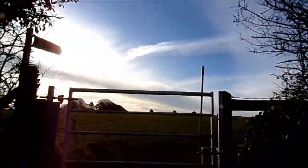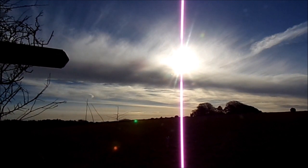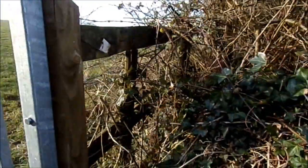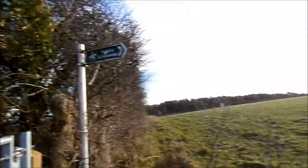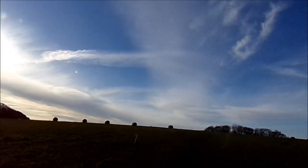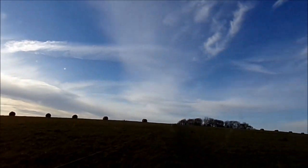Right folks, look - electric fencing and cows. They've put electric fence up. Somebody's been taking notice, folks. And a new gate. Because this is part of the West Mendip Way as well - a tributary of it. They've actually put up a fence. There's big bales of hay and I can also see cows scattered amongst them.